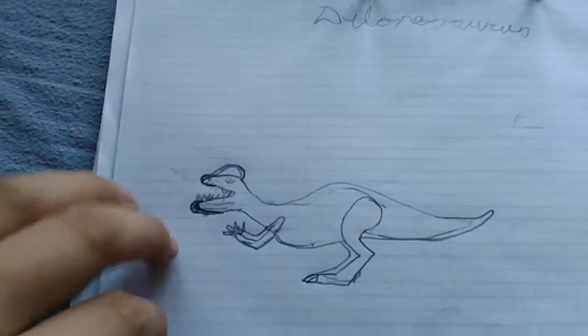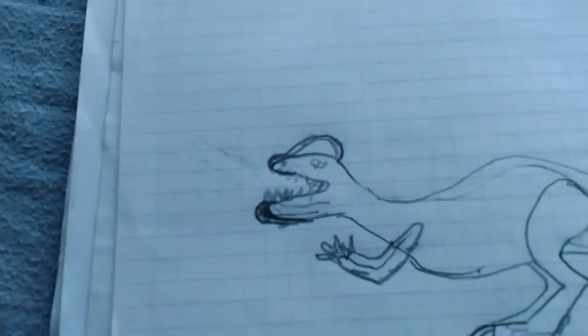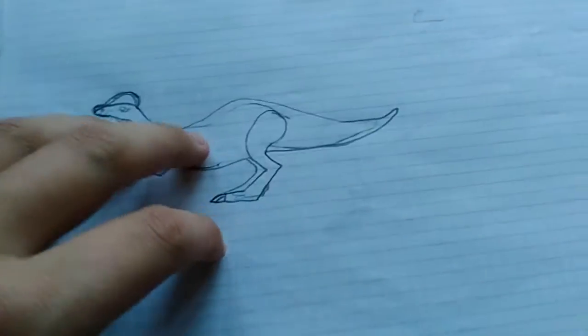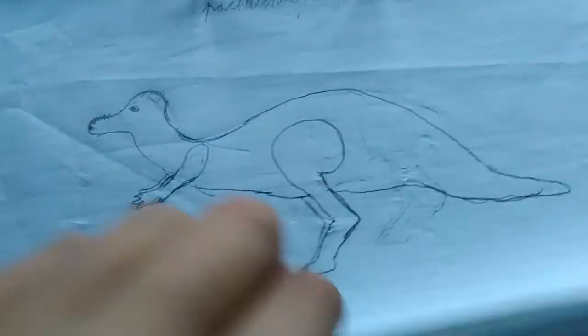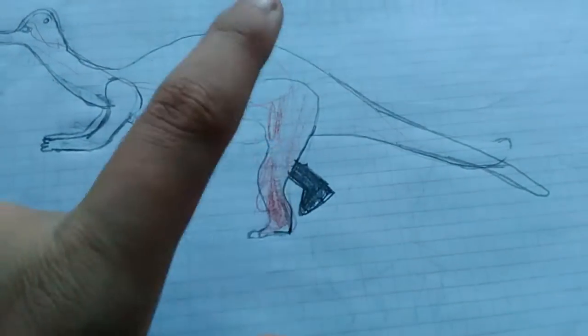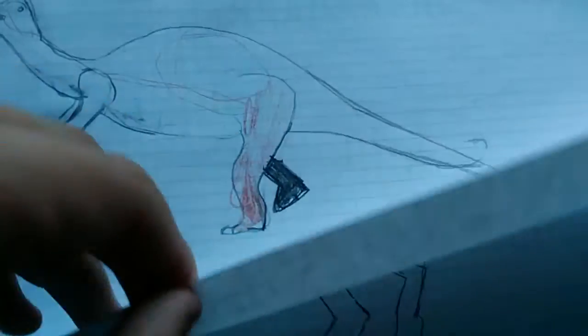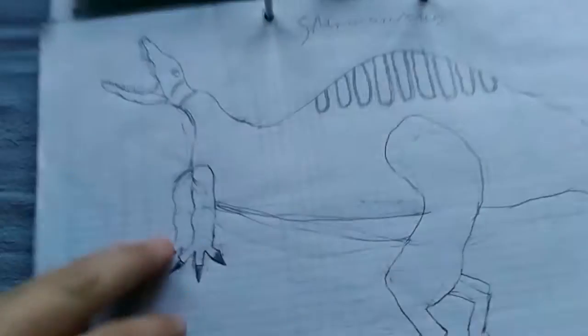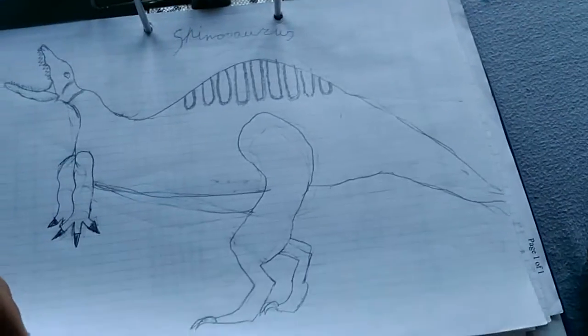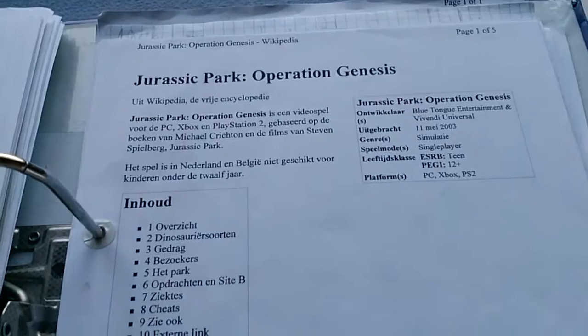Dilophosaurus — yes, I added a frill because of Jurassic Park. Pachyrhinosaurus — I have to say, it's pretty nice. Corythosaurus. This is my brother's foot — he tried drawing it. Spinosaurus — I need to say it's pretty nicely worked out, even if it's a bit out of shape.